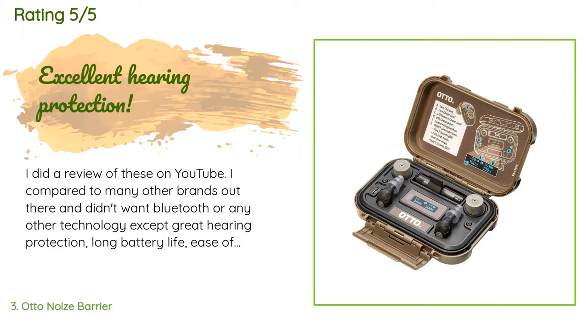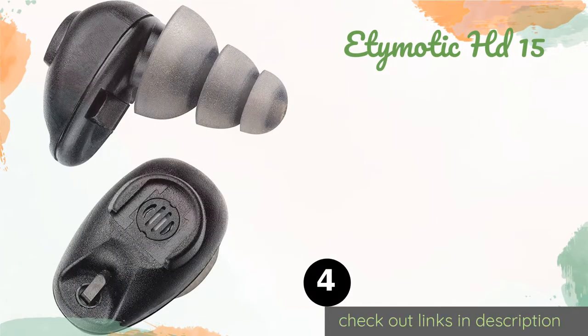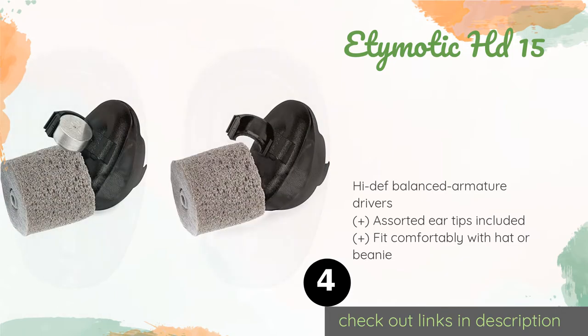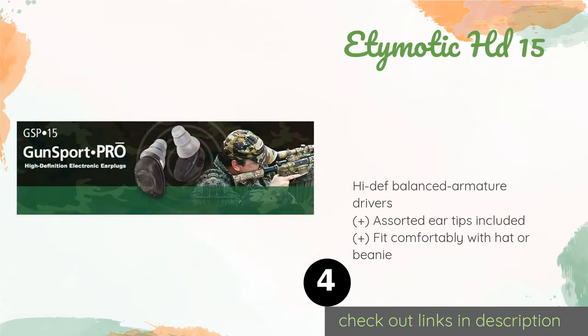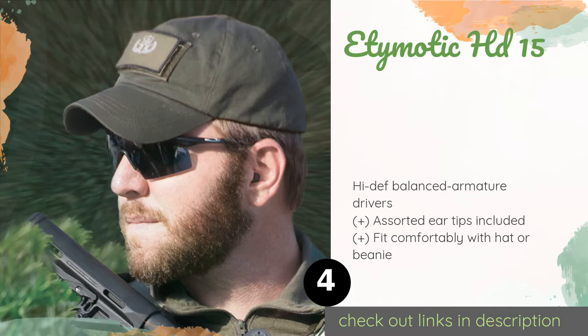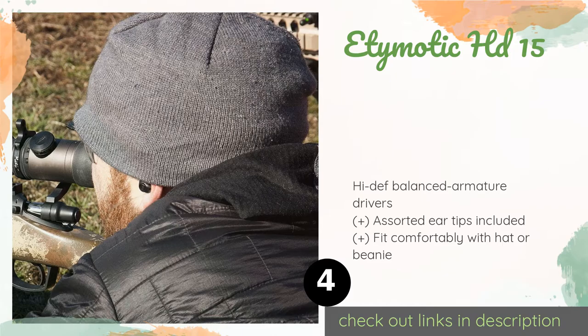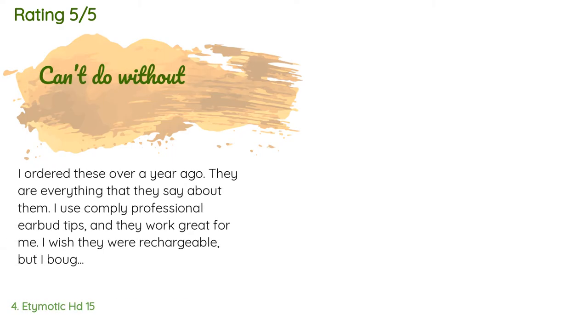The next product is the Etymotic HD-15. The Etymotic HD-15 features adaptive attenuation technology, which means as the sound pressure in the environment increases, their circuitry reacts. When things are quiet you'll hear normally, and as soon as your gun fires they will actively respond. This product is available on Amazon for $300, with 132 customer reviews averaging 3.7 stars.